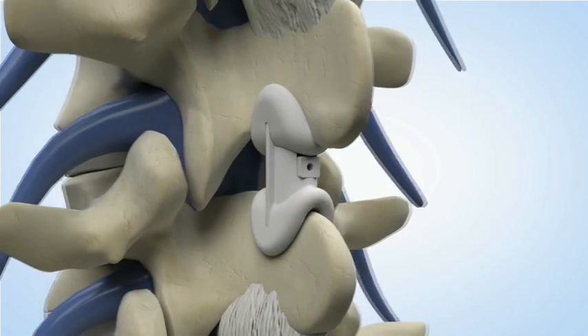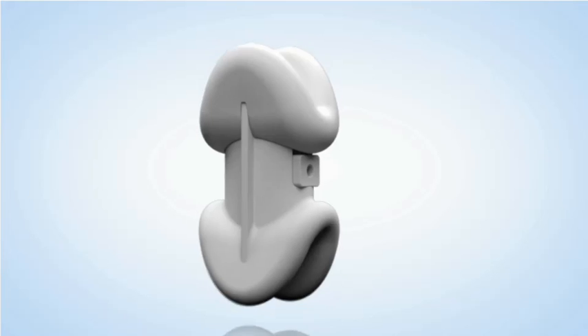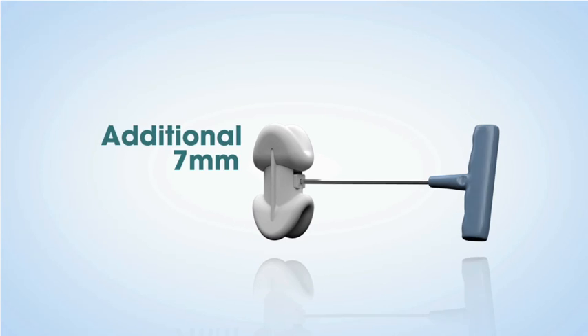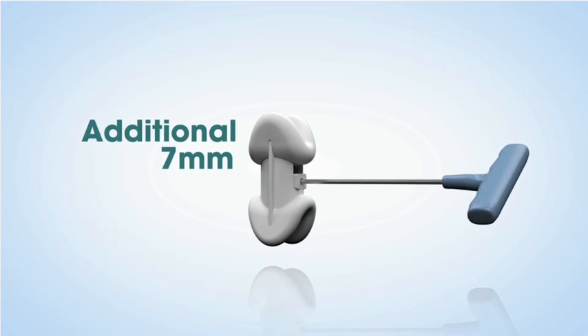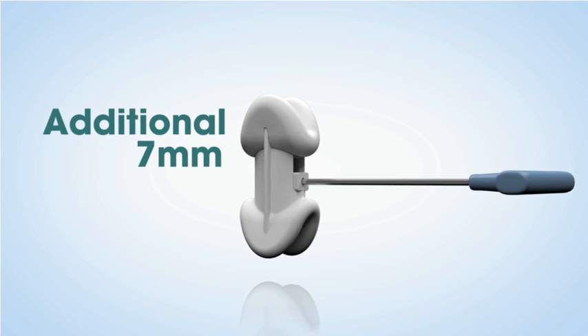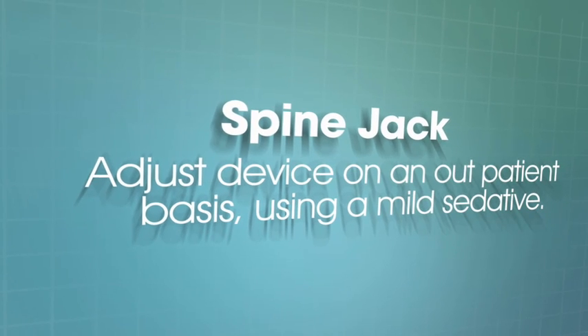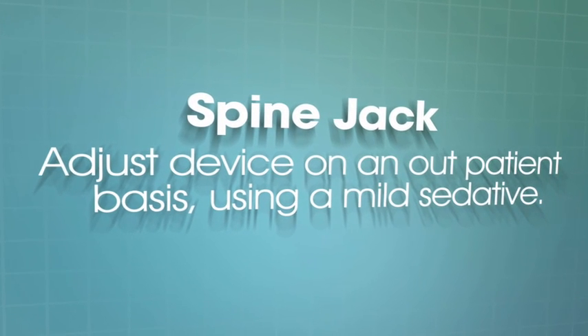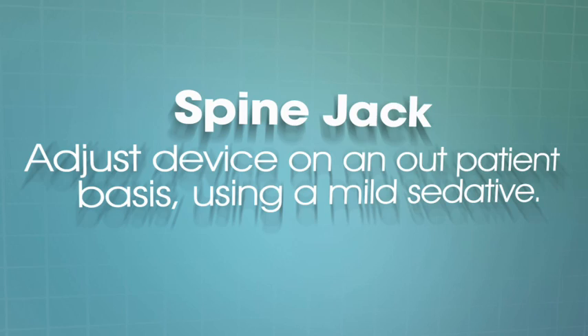Using a simple skin incision performed under local anesthesia only, the Spine Jack can be precisely adjusted and can be extended up to an additional seven millimeters in successive years to relieve the compression again without the need for any additional invasive surgery whatsoever. This adjustment can be accomplished on an outpatient basis with either a mild sedative and local anesthetic or simply a local anesthetic into the skin.